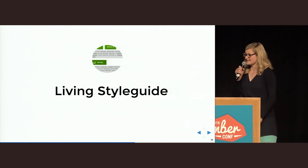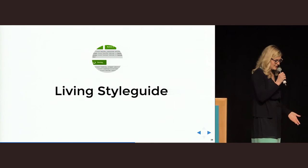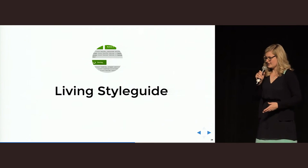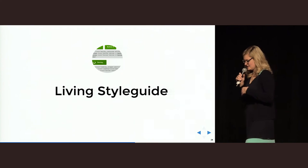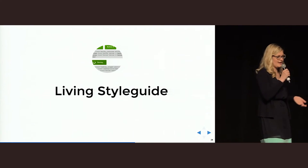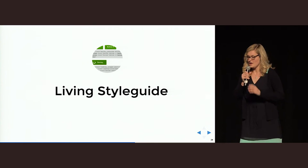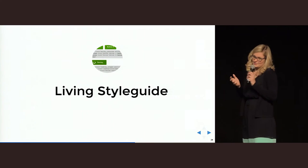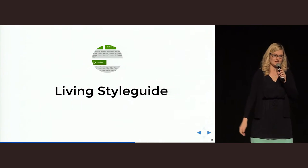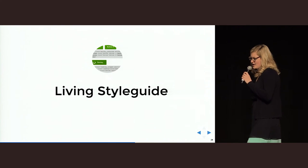Let's talk about the living style guide. Chris had a talk about the living style guide yesterday — we use it a little bit differently. For us, the living style guide is a documentation of our CSS classes, how they look and how you can use them. It's called 'living' because it is auto-generated from our app's CSS, SCSS, or Less — depending on what you use.